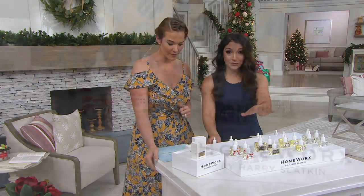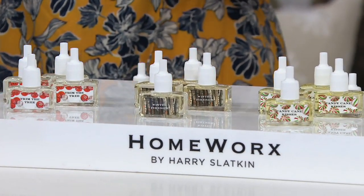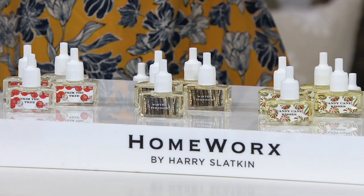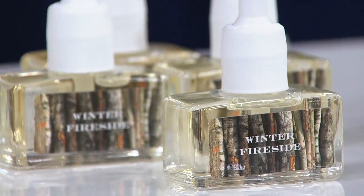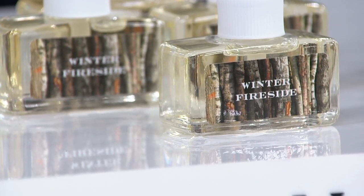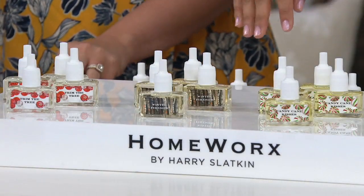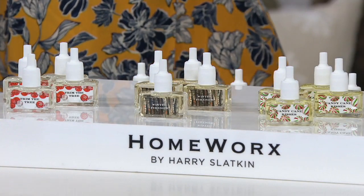Then we also have Winter Fireside. This is so romantic — it's calm, tranquil, and relaxing. It really just sets that mood of hey, let's have a beautiful night in with family, friends, spouse, loved ones. It's nice in the fall too. I would maybe order Winter Fireside and then Trim the Tree for sure for Christmas. And then I also love White Birch, but we'll get there.